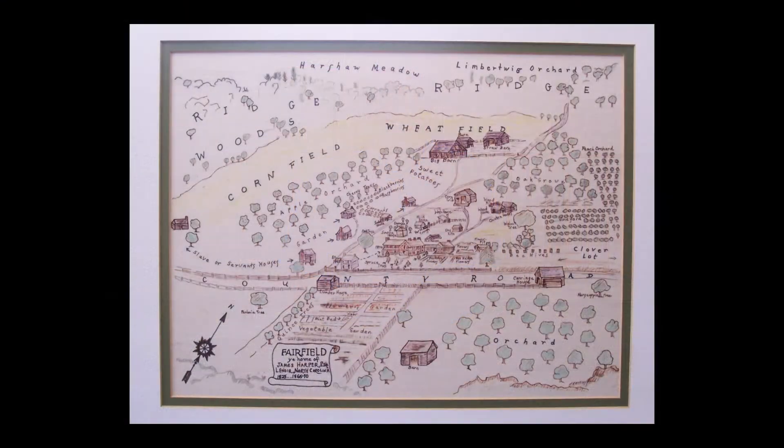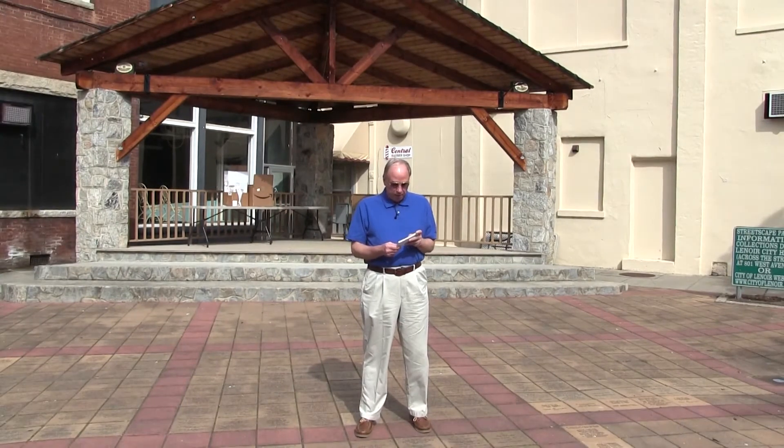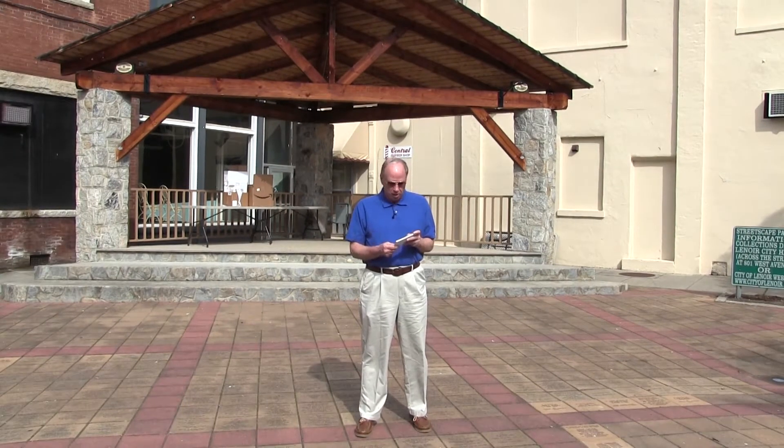The body appointed a committee to find a site for the new county seat. Several sites were discussed. Eventually, a portion of James Harper's Fairfield Plantation was chosen. Mr. Harper gave the majority of the land that became Lenoir. We are standing today where on June 2, 1841, an auction was held to sell the 48 town lots that made up Lenoir. The lots had been surveyed and platted by James C. Harper, the nephew of James Harper of Fairfield.